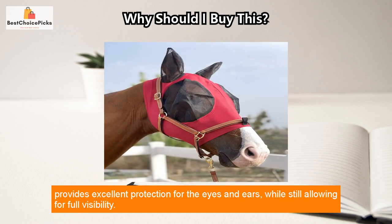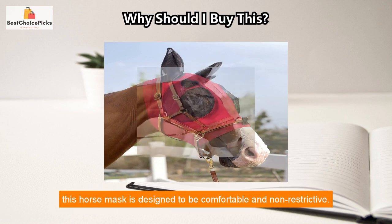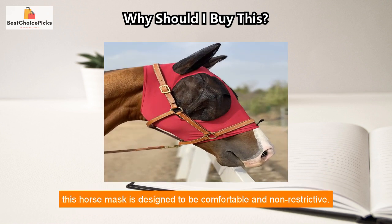The soft mesh construction of this horse mask provides excellent protection for the eyes and ears while still allowing for full visibility. Unlike other masks that may be too tight and restrict the horse's ability to open their eyes, this horse mask is designed to be comfortable and non-restrictive.